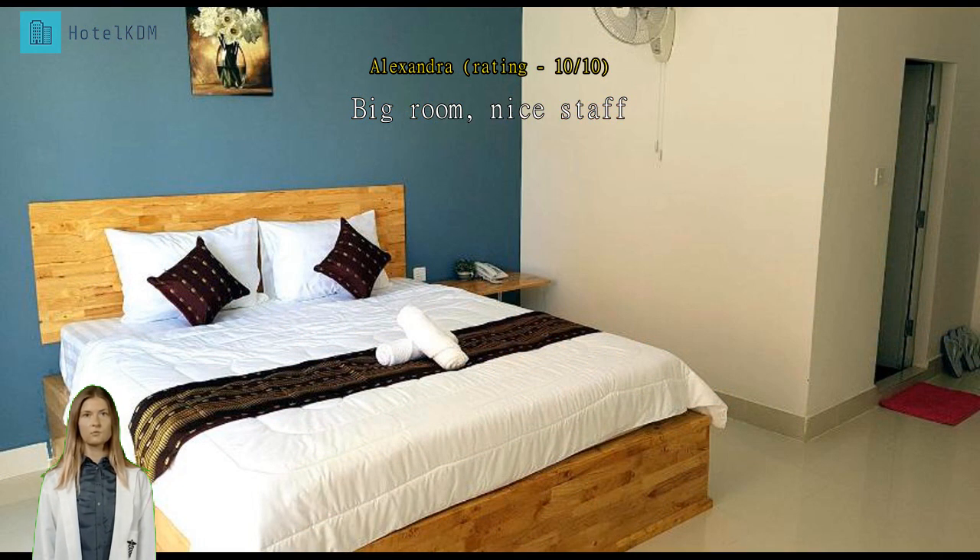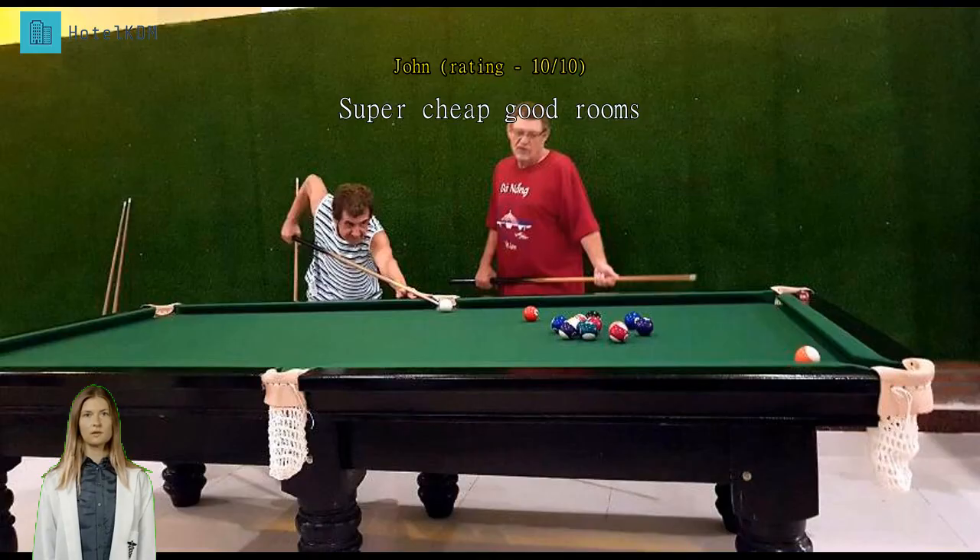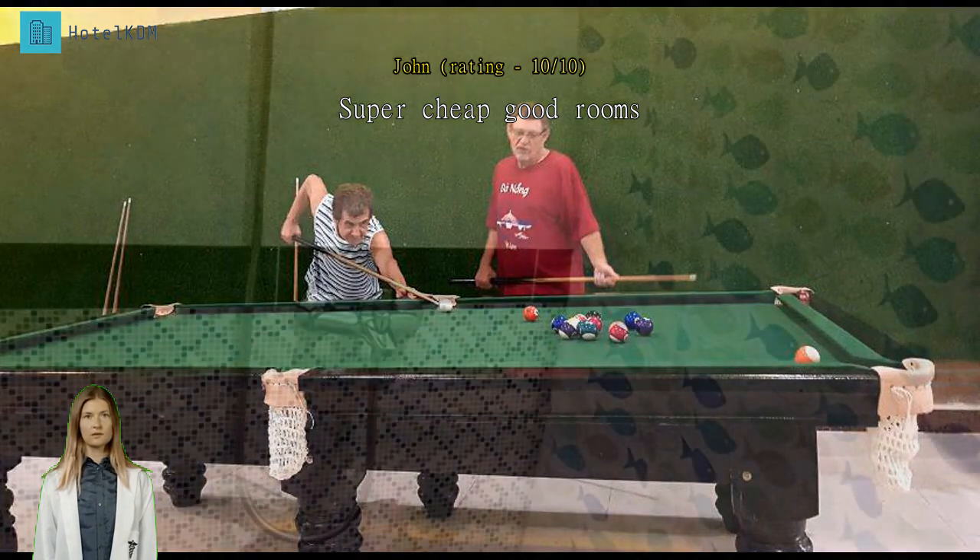but when I informed the staff they were very apologetic and immediately resolved the problem. Super cheap, good rooms. We paid a super cheap price of $7 for two nights in a fan room with balcony. The room was basic but clean and had all we needed.